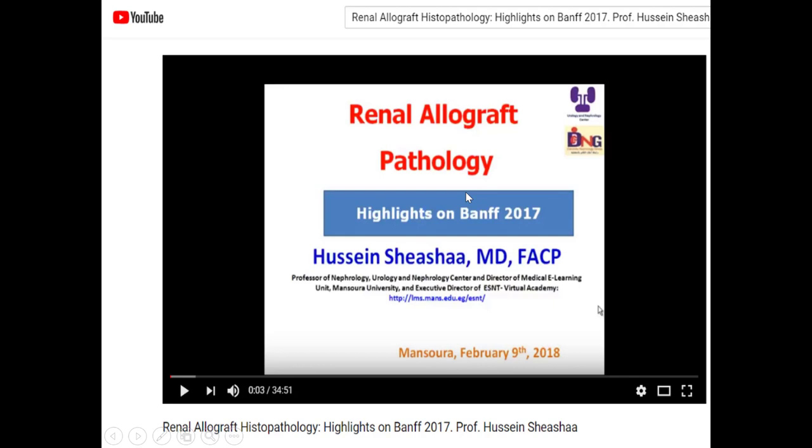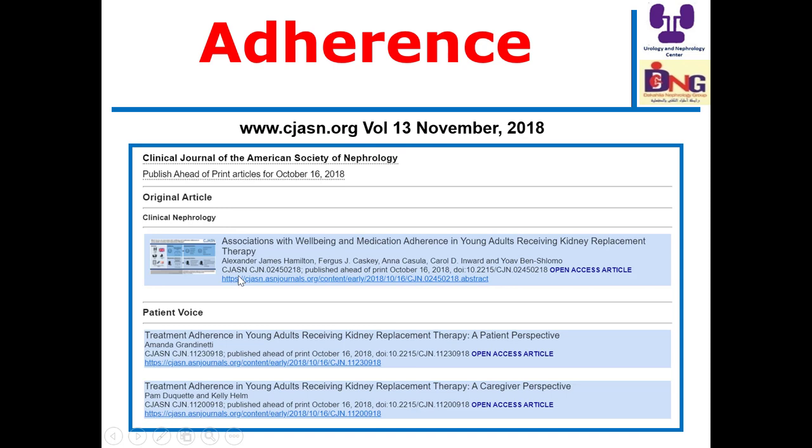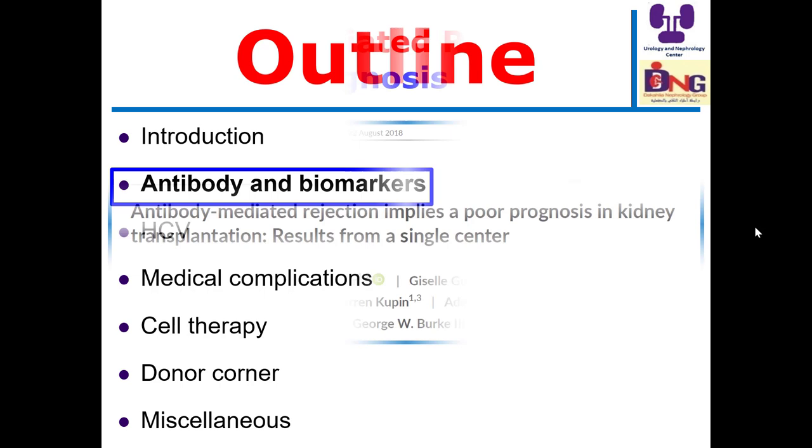Regarding the Banff 2017 histological classification, you will find a detailed description in this video. One of the important aspects of transplantation is to educate patients, nurses, and colleagues to stress drug adherence, because drug adherence is associated with histology. If the patient is not adherent to treatment, you will find bad histological changes. The most common cause of graft loss nowadays is chronic antibody-mediated rejection, and one of the most important triggers is drug non-adherence.